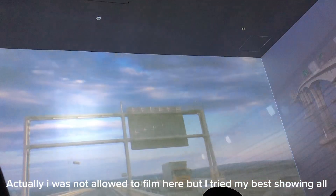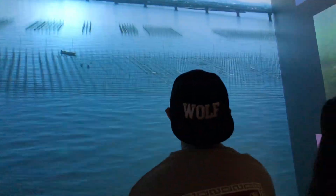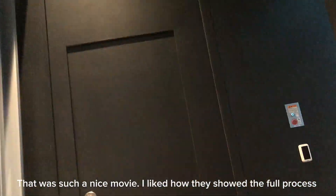I am going to watch the construction of this place. I was not allowed to film here, but I tried my best showing all. That was such a nice movie. I liked how they showed the full process.